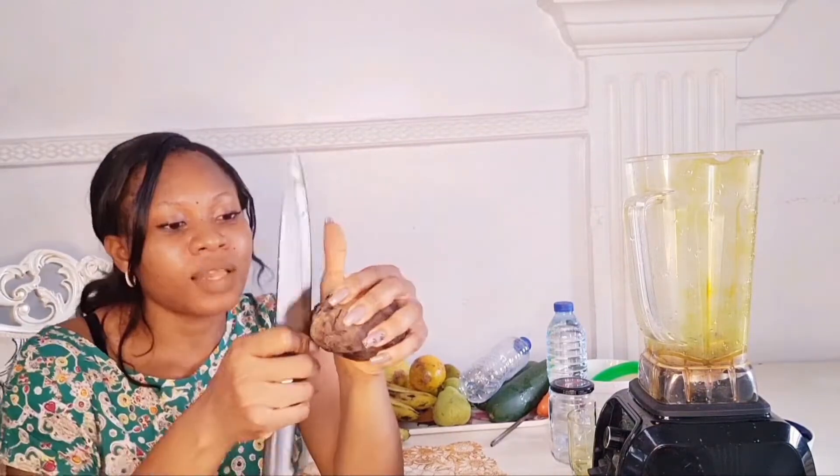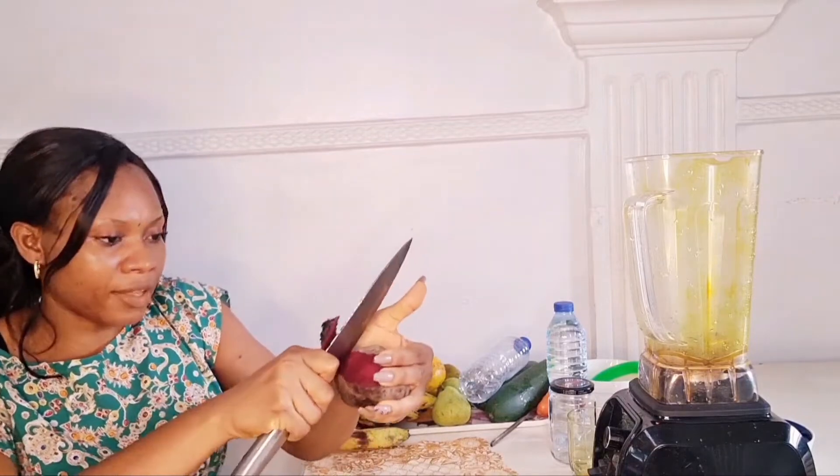Next on my list is beetroot. This is so good — if you don't eat anything else I mentioned in this video, make sure to add this to your everyday meals and drinks. Beetroot is so packed with so much goodness. Let me show you what the inside of this beetroot looks like.